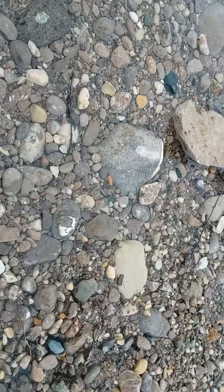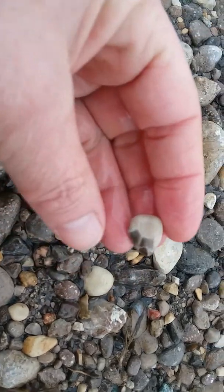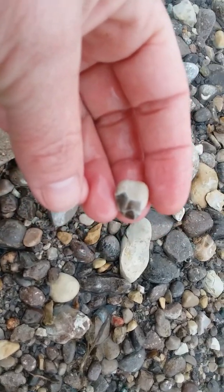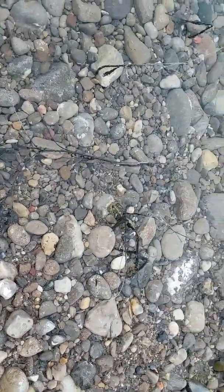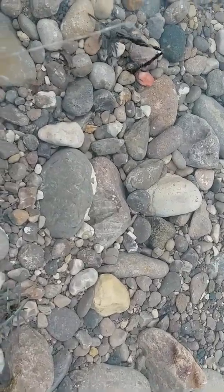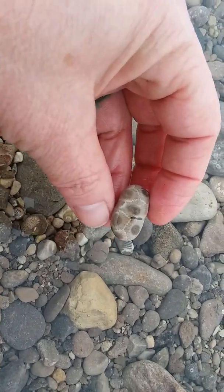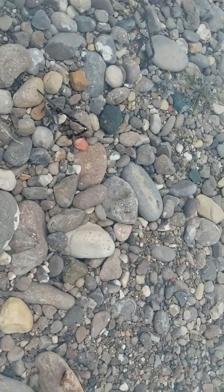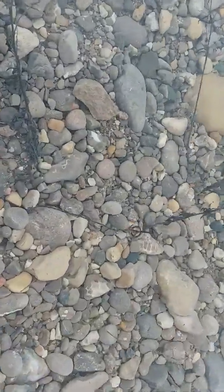Don't want to make you guys dizzy by moving too much. I realized by watching the last one that I move a little too fast - it gets kinda confusing to watch. I'll try not to do that. Look at that one - pretty. That's a beauty. I like that one. Hard to walk and not wiggle the water so you can see well.